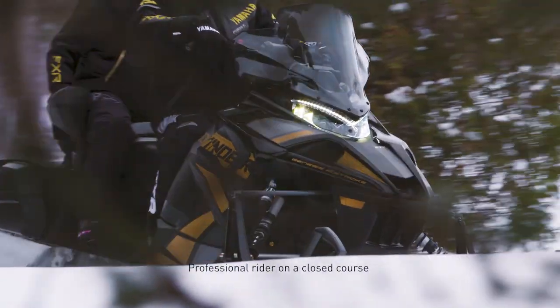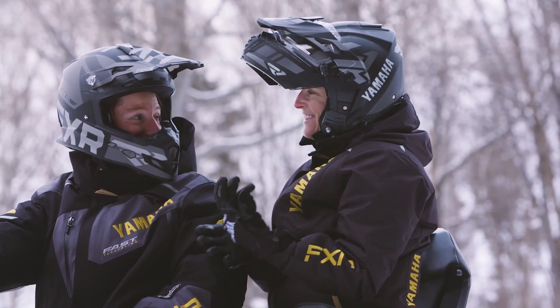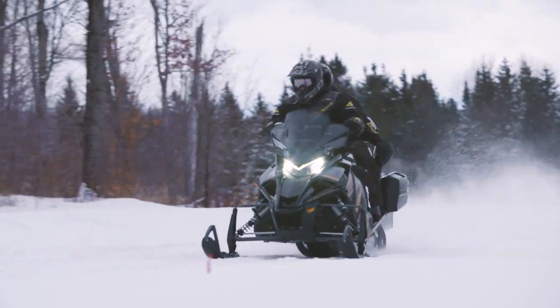How does it feel to get passed by a two-up? Ask anyone who has ridden alongside the Sidewinder STX GT.